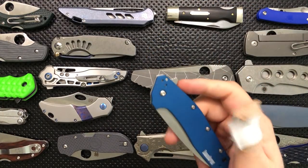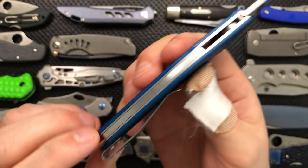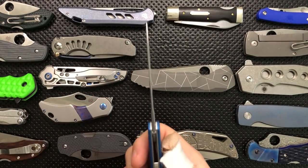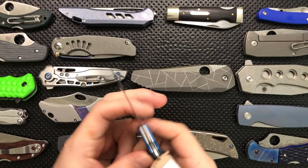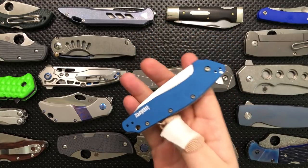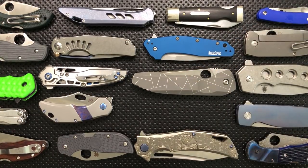This one snuck into my collection by surprise — this is a Kershaw Dividend, but this is the S35VN version produced for House of Blades. It normally has a red back spacer, but I sanded that down because I'm not a big fan of the red. This is a surprisingly compelling piece because it's S35VN steel with very thin stock that comes to a very thin edge — a really great functional cutting tool. The assist isn't super aggressive, so it's a one-hand openable and closeable knife that's been finding its way into my pocket more often than expected, covering where the Delica would have taken over in the past.